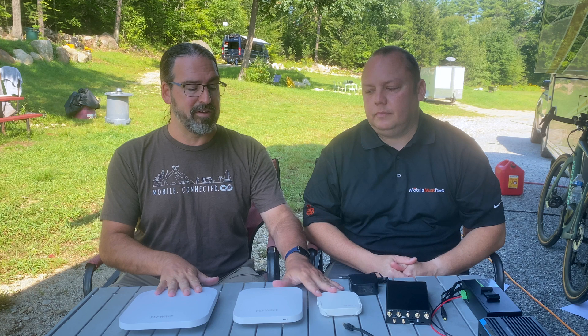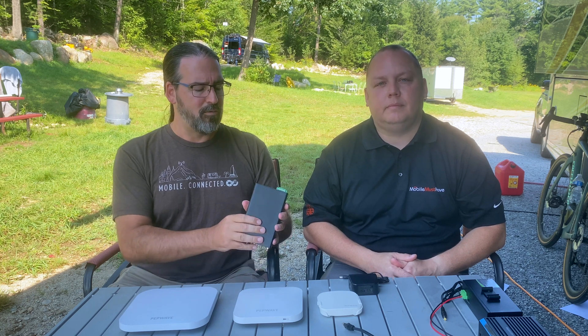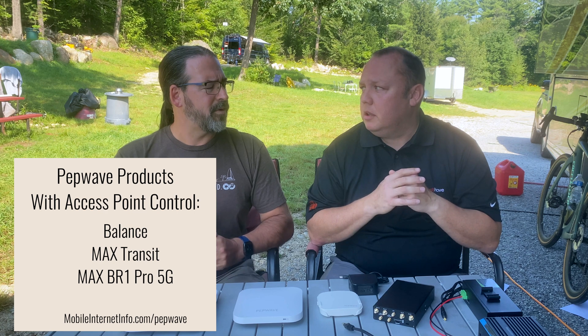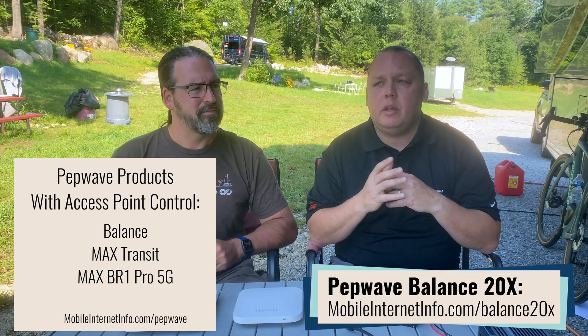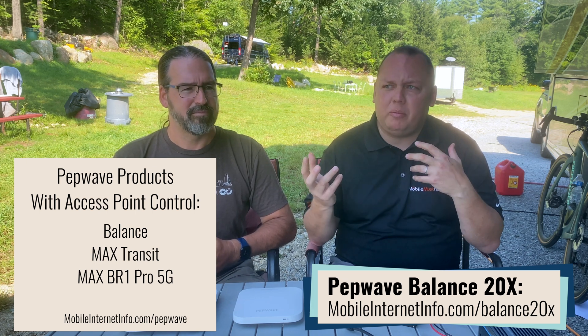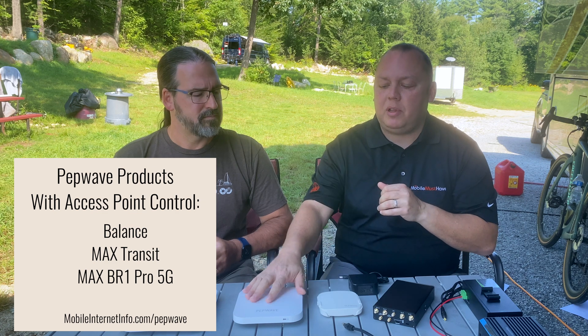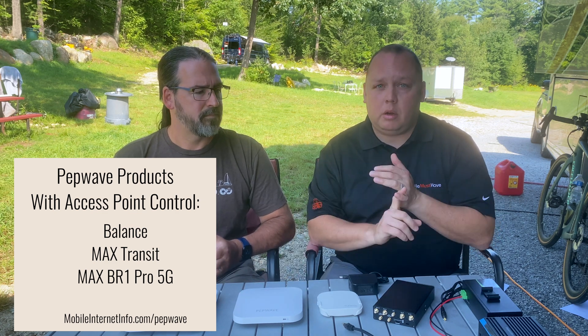There are ways to cobble this together with different gear, but if you pair a PepWave access point with PepWave routers, the same user interface will automatically remote-control the access points. The Balance series of PepLink routers — including the popular Balance 20X — has the AP controller where you can plug these in and it will automatically provision your Wi-Fi name, passwords, and everything just by clicking, powering it, and waiting 30 seconds.